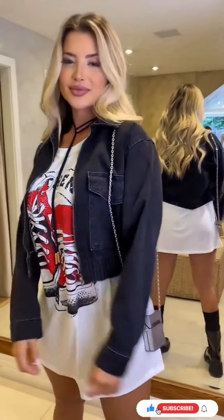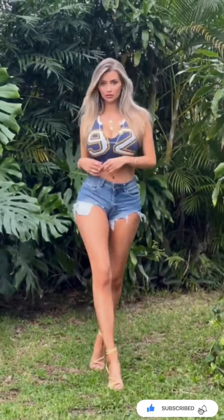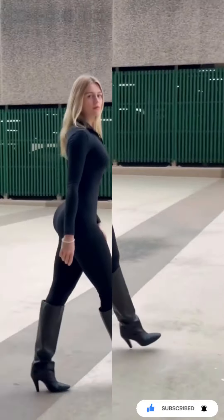Athleisure. Combine comfort with style through the athleisure trend. It's perfect for those who lead an active lifestyle but want to look fashionable doing it.